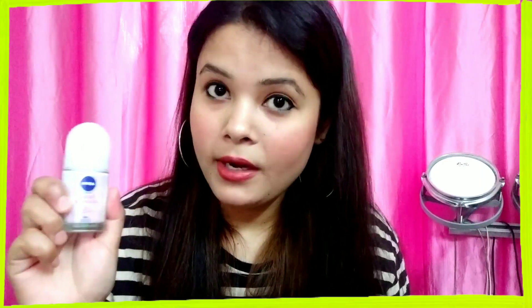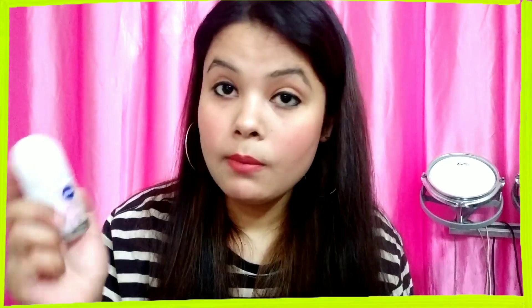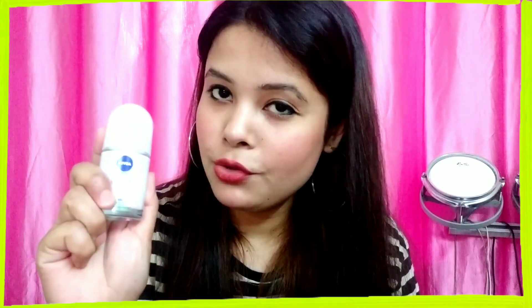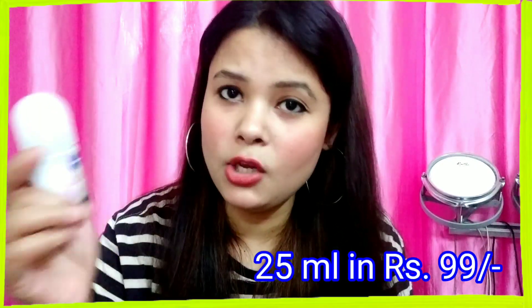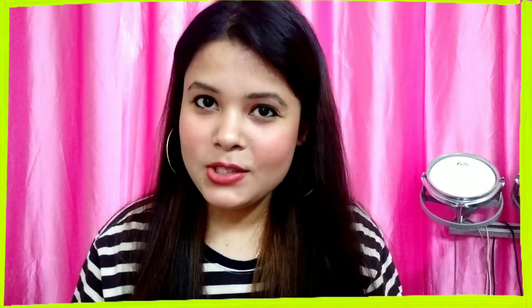This roll-on will give you a mild fragrance throughout the day, lasting from morning all the way to the evening. This deodorant is also very affordable — you can get it at a discounted price of around 167 rupees on any online website.